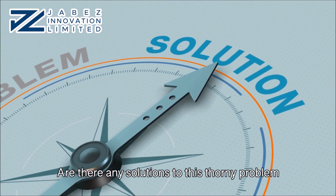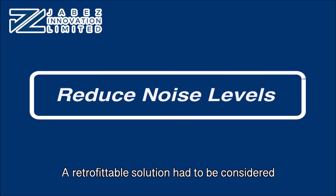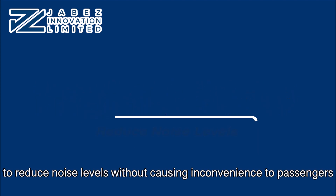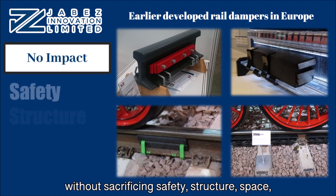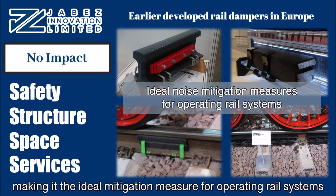Are there any solutions to this thorny problem? Yes, there is. A retrofittable solution had to be considered to reduce noise levels without causing inconvenience to passengers. Rail dampers can be retrofitted to reduce noise without sacrificing safety, structure, space, and train services, making it the ideal mitigation measure for operating rail systems.